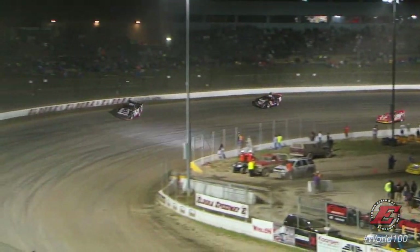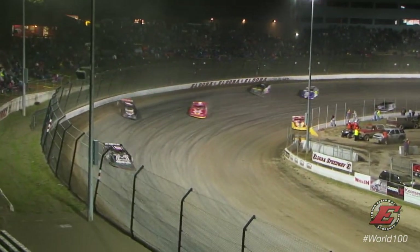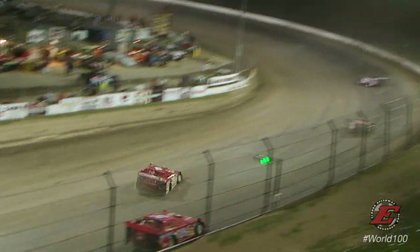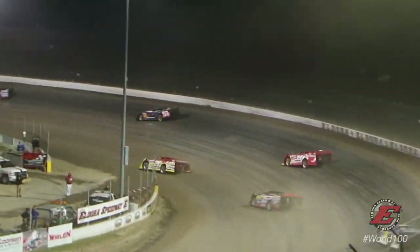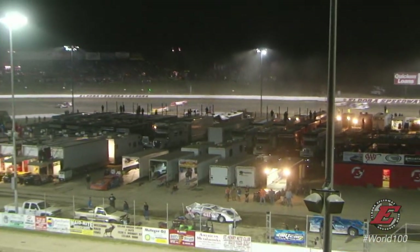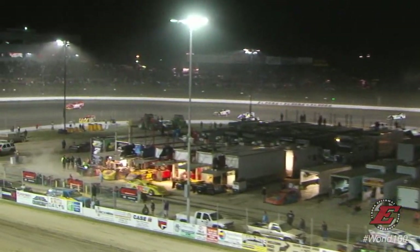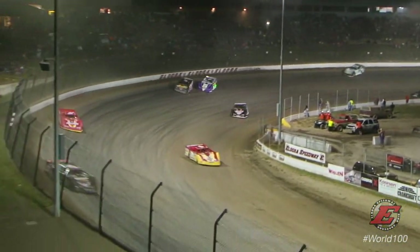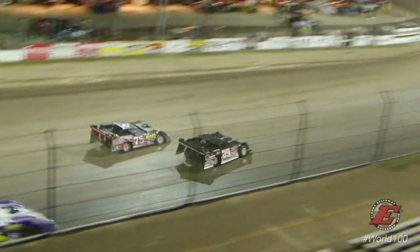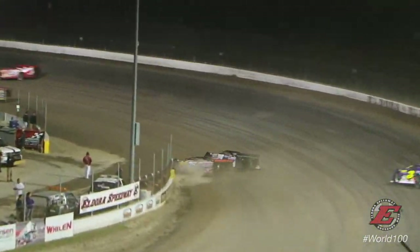Jason Fager is up to position number 7, as your leader is going to be Jeep Van Wormer. Look at R.J. Conley — up to third now. The Conley Trucking 71C down the back straightaway. McCready runs in fourth, and they're trying to go three wide back there: Lanigan, Miller, and Phillips. Right now it is all Spider-Man. We had Batman a while ago, now we've got Spider-Man.